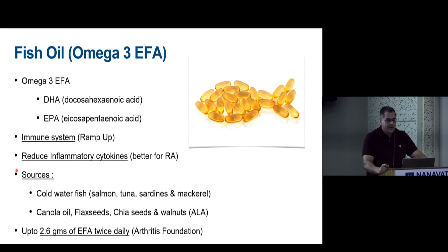Fish oil is a general health supplement containing fatty acids, with the key ingredients being DHA and EPA — essential fatty acids important for the immune system and reducing inflammatory cytokines. Fish oil is considered a better supplement in rheumatoid arthritis. Sources include cold-water fish like salmon, tuna, and sardines, which concentrate the oil from algae and plankton.